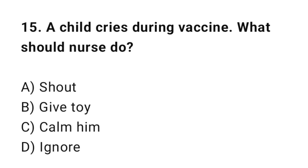Q15: A child cries during a vaccine. What should the nurse do? The correct answer is C: Calm him.